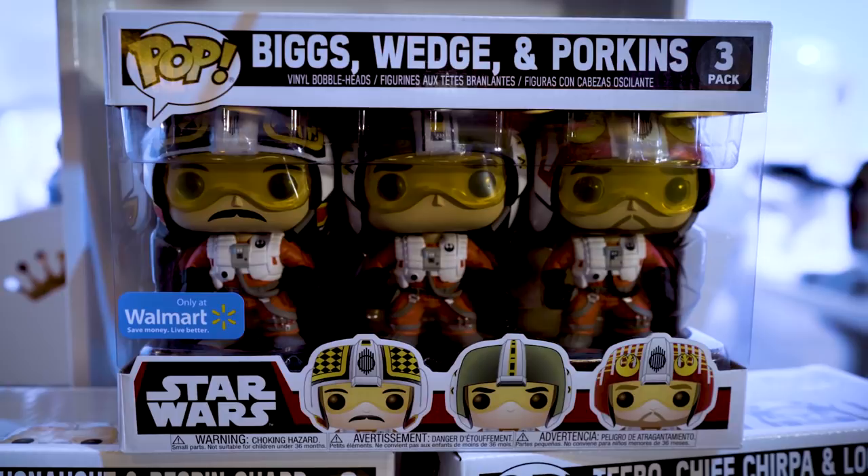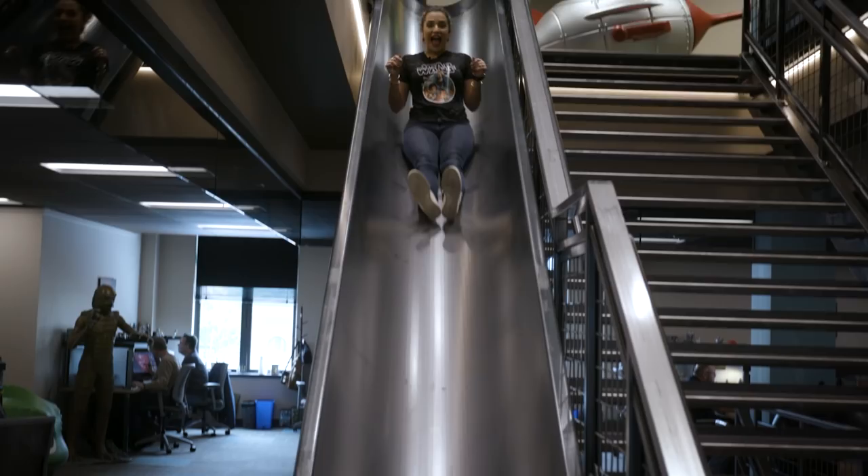This was so much fun — I don't want to leave. Thank you to everyone here at Funko. Remember, you can pick up all of the Star Wars exclusives you saw today at Walmart. You're watching The Star Wars Show.